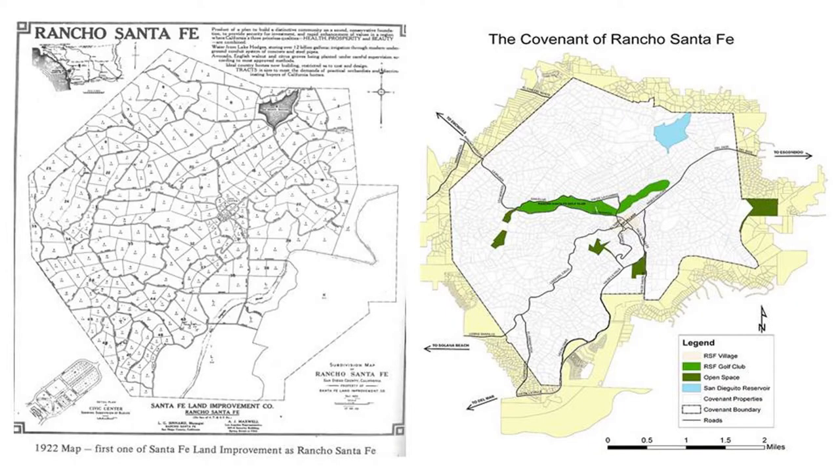She did a lot of the work, and she actually spent her last days living in the village itself. Pretty amazing woman. On the left-hand side, you can see a map of the Rancho Santa Fe, as they called it, by the Santa Fe Land Improvement Company. And that's obviously where the name Rancho Santa Fe came from. On the right-hand side is a map of the actual Covenant, this invisible arm, a huge HOA that governs everything.